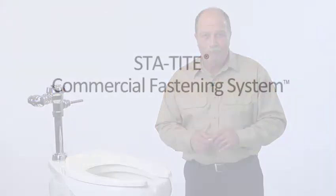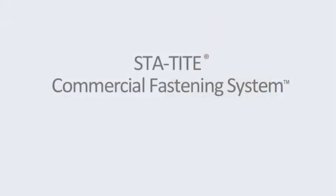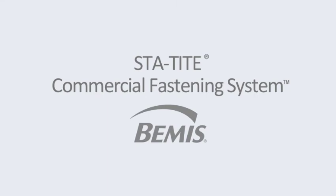Some products are famous for what they do. Ours is famous for what it doesn't do and all the maintenance you won't need to do when you use it. The StayTight commercial fastening system — another innovation from Bemis.